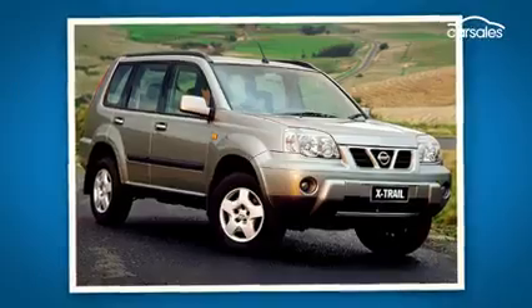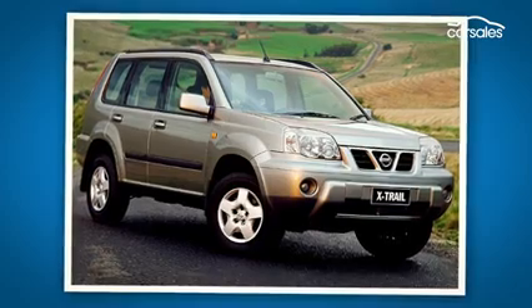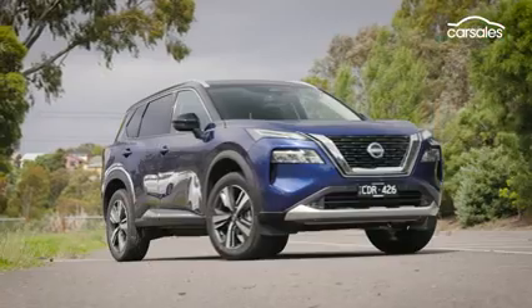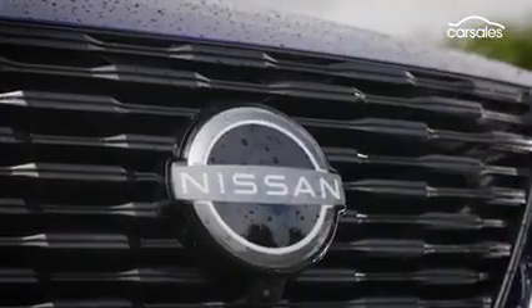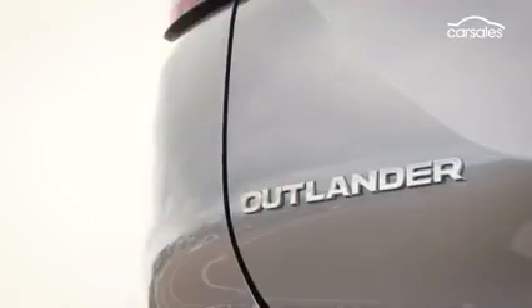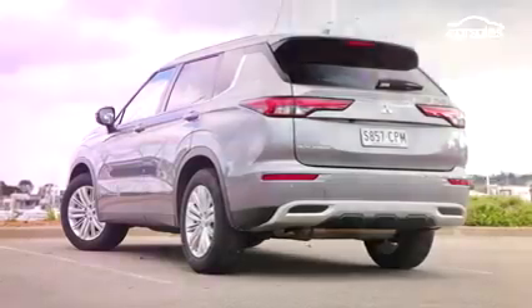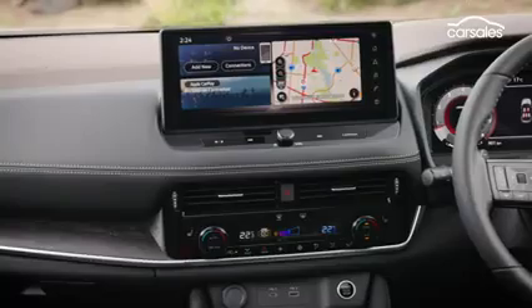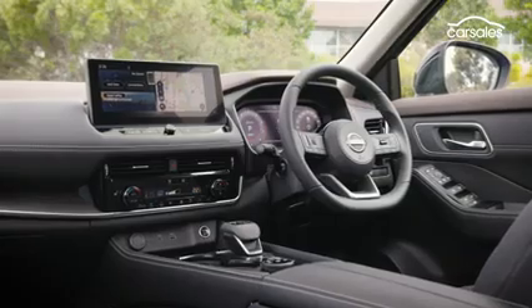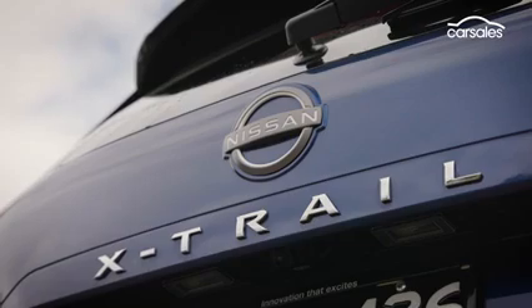The Nissan X-Trail started life back in the year 2000, and what you're looking at here is the fourth-generation model. It shares its platform architecture and some powertrains with the Mitsubishi Outlander, and like that vehicle, can be had with five or seven seats. It's loaded with the latest tech, has a fancy new cabin, and there's even an intriguing hybrid on the way.